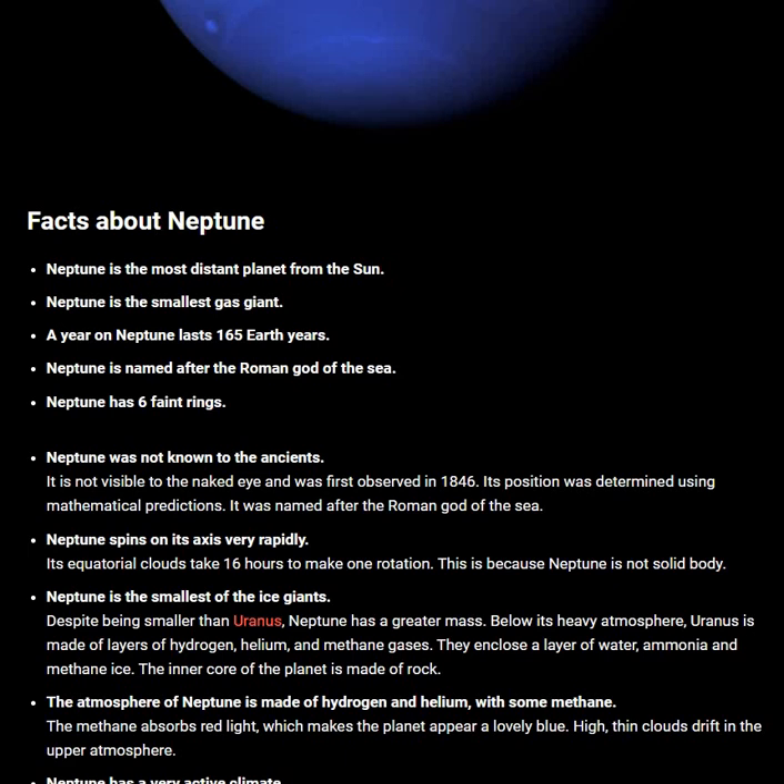Neptune is made of layers of hydrogen, helium and methane gases. They enclose a layer of water, ammonia and methane ice.